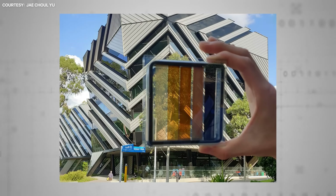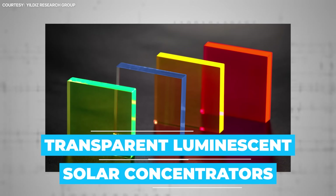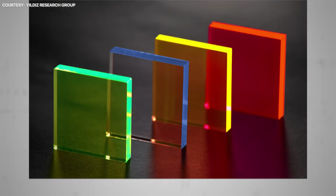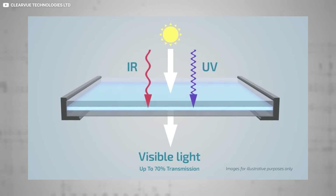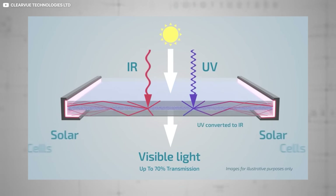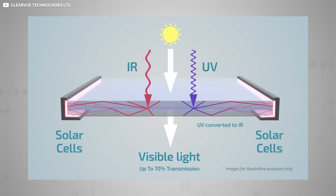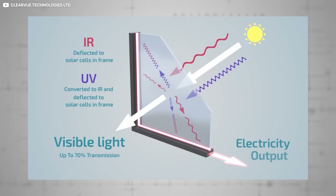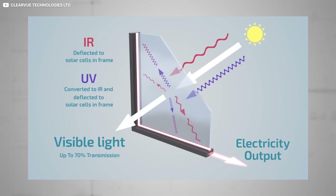Transparent solar cells typically rely on devices known as transparent luminescent solar concentrators, or TLSCs. TLSCs are composed of clever organic salts which absorb invisible portions of natural light — infrared and ultraviolet, basically. These salts then proceed to glow, and this glow powers narrow photovoltaic strips which are discreetly situated at the very edge of the window pane. The resulting power is then converted into electricity and fed into the local building or grid.